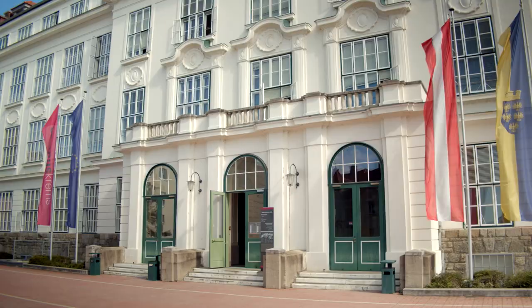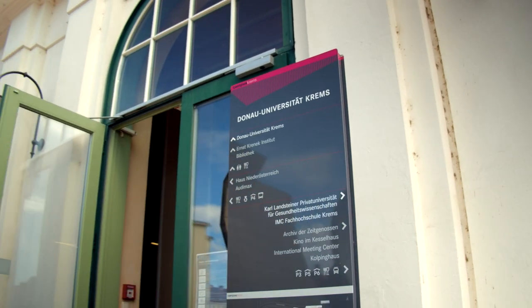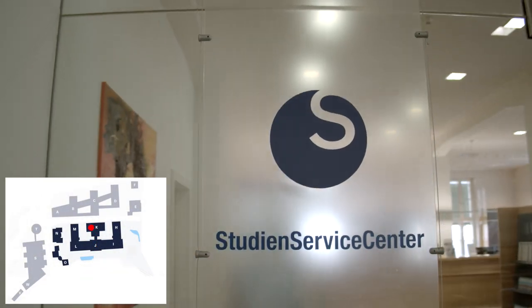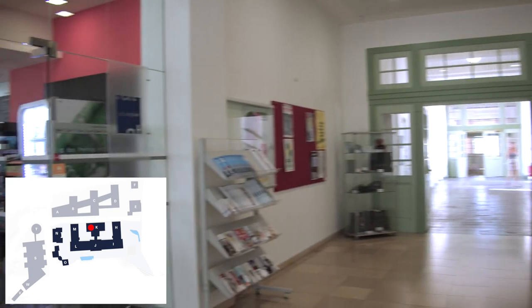Every student coming to Danube University Krems will have to complete the enrollment process in our Student Service Center. It is located on the ground floor of the main building K, on the left-hand side of the main entrance, opposite our campus café Virginia.